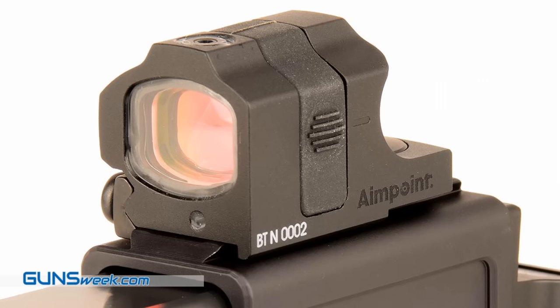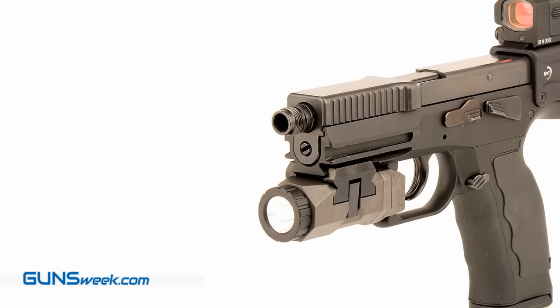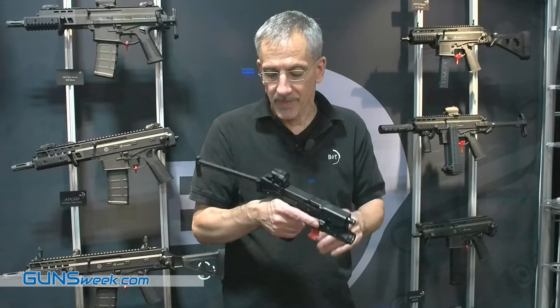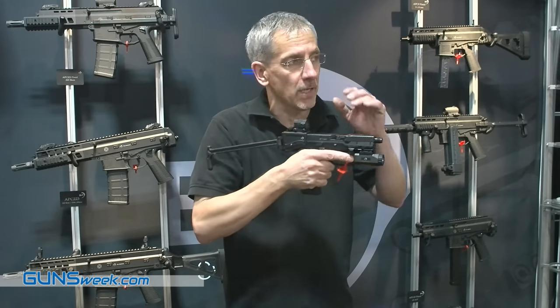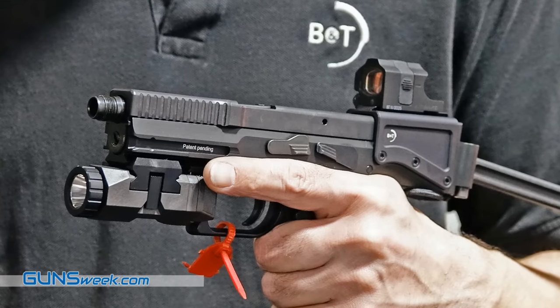Accuracy comes not only from the pistol but also from the new Aimpoint Nano — an awesome device developed by Aimpoint for BNT. Small, excellent optics, very sharp all around, perfect, adjustable. So you can shoot very steady when you aim like this, and you can shoot at long distances: 50, 60, 70 meters, 80 yards — whatever you want.